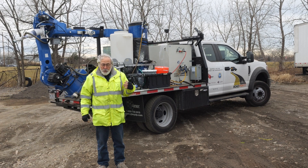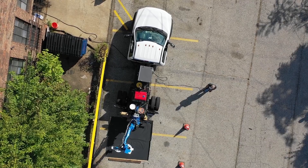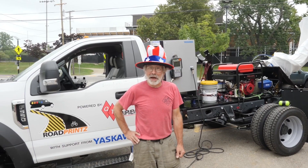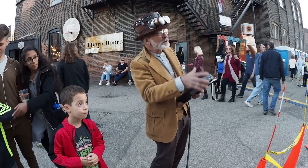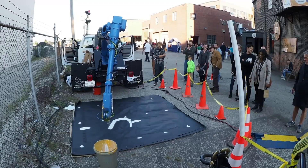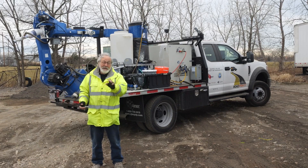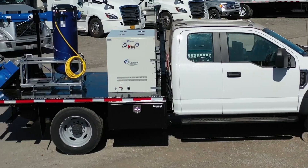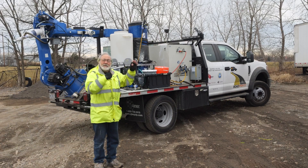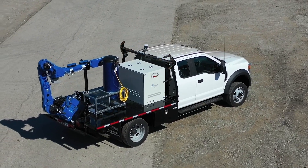Our early proof-of-concept vehicle, which we codenamed Lester, we were basically working with a shoestring budget and just trying to make sure that it was possible to put a robot on the truck and power a robot on the truck. Turns out that's actually pretty tricky. This truck here is codenamed Stella, and this is our pre-production prototype.